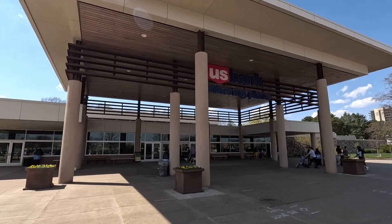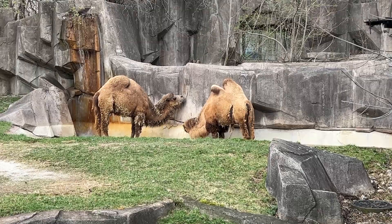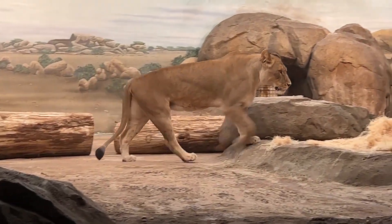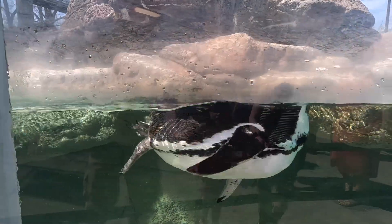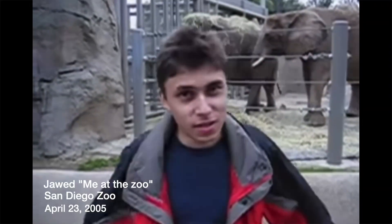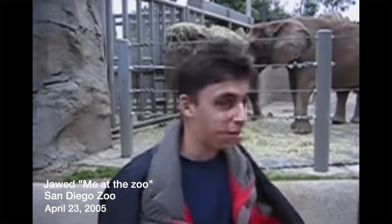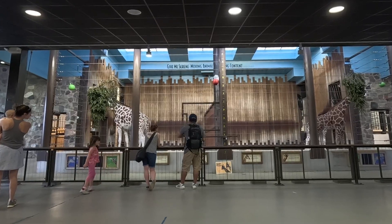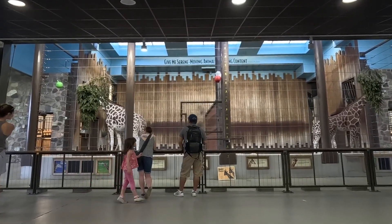Milwaukee County Zoo opened in 1892 and is home to over 2,000 animals from around the world, including majestic lions, playful penguins, and many other fascinating species. Did you know that the first video ever published on YouTube was on April 23, 2005? In honor of the anniversary of this video, our family decided to visit the zoo.